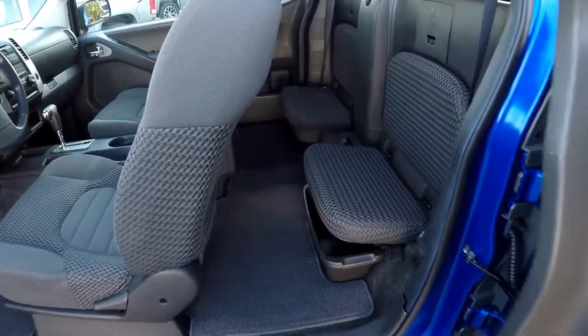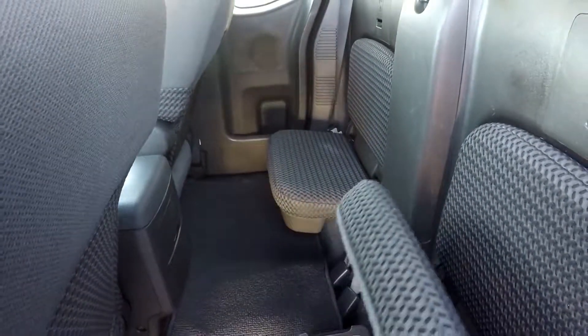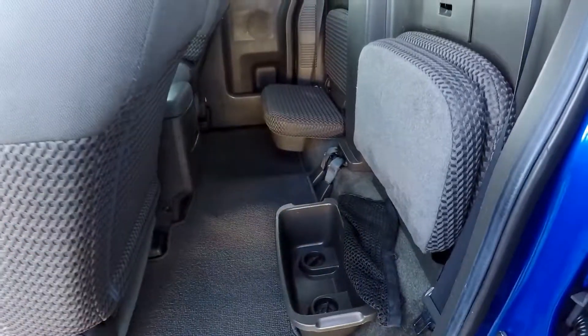Taking a look in the back seat area now — two jump seats back here. Full mats across the back. They do flip up to reveal a little extra storage bin and some extra storage space back here.